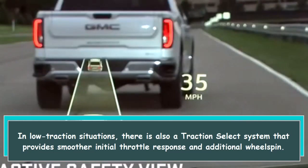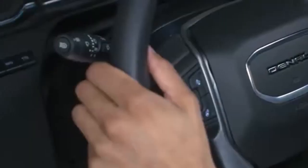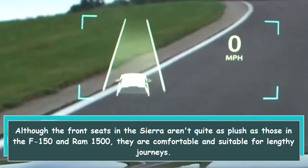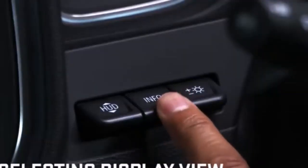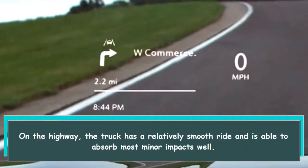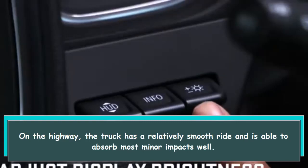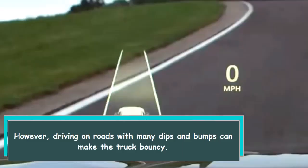Although the front seats in the Sierra aren't quite as flush as those in the F-150 and Ram 1500, they are comfortable and suitable for lengthy journeys on the highway. The truck has a relatively smooth ride and is able to absorb most minor impacts well.